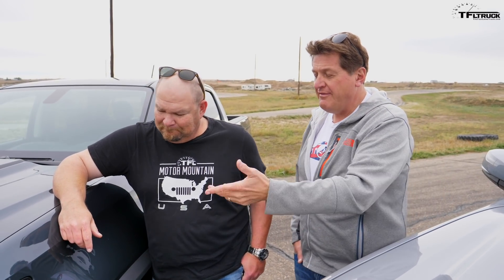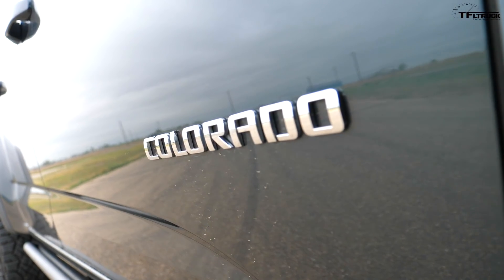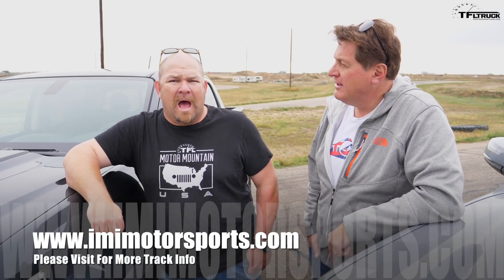Well Nathan, that was really surprising — heavier truck and yet a lot faster. Yeah, it didn't hurt that it had the 8-speed as well, but we've driven this vehicle before and we love that V6. By the way, if you're interested in coming here, it's IMI Motorsports in Dacono, Colorado — this park is a great place to drive. Check it out online.